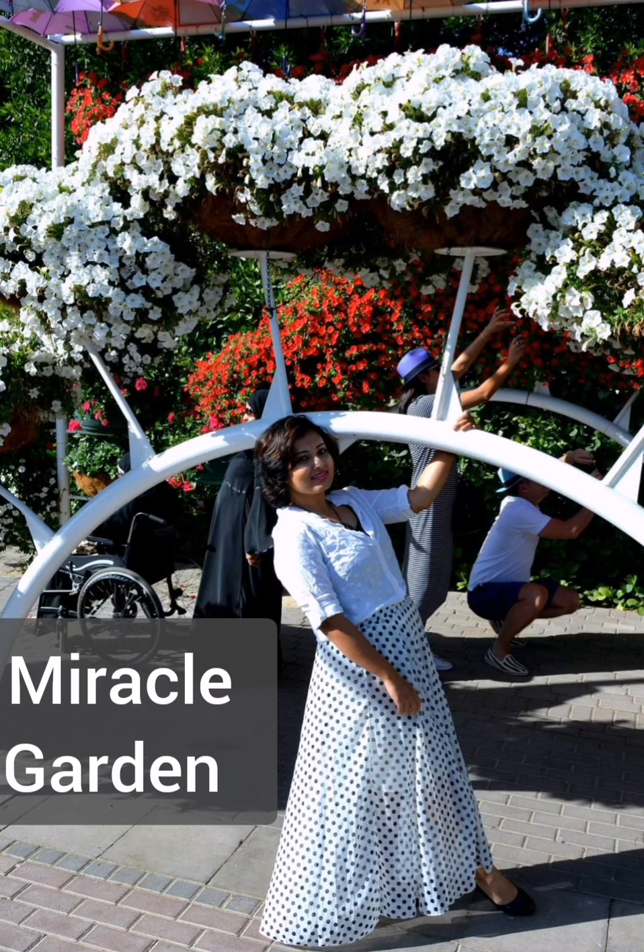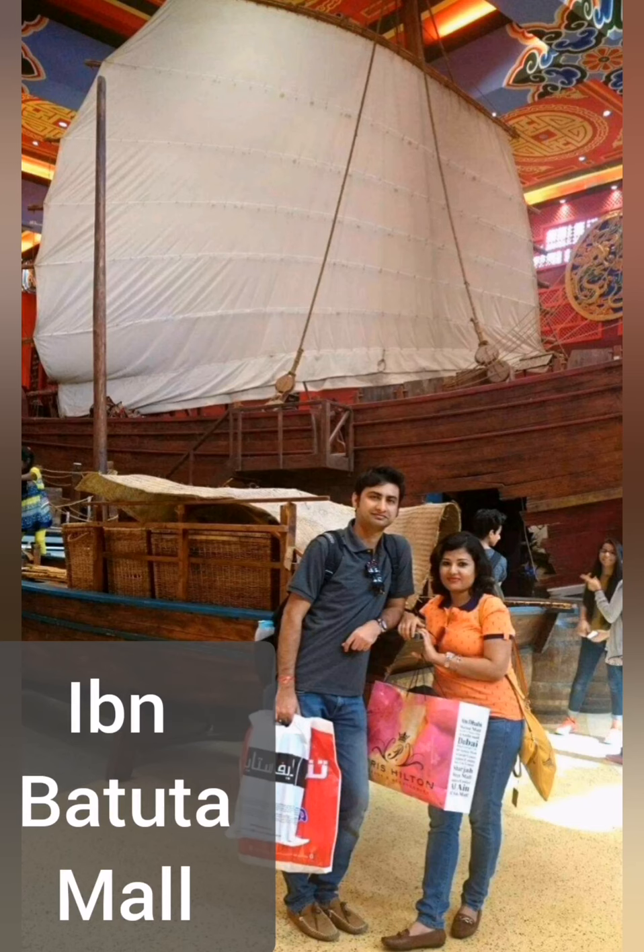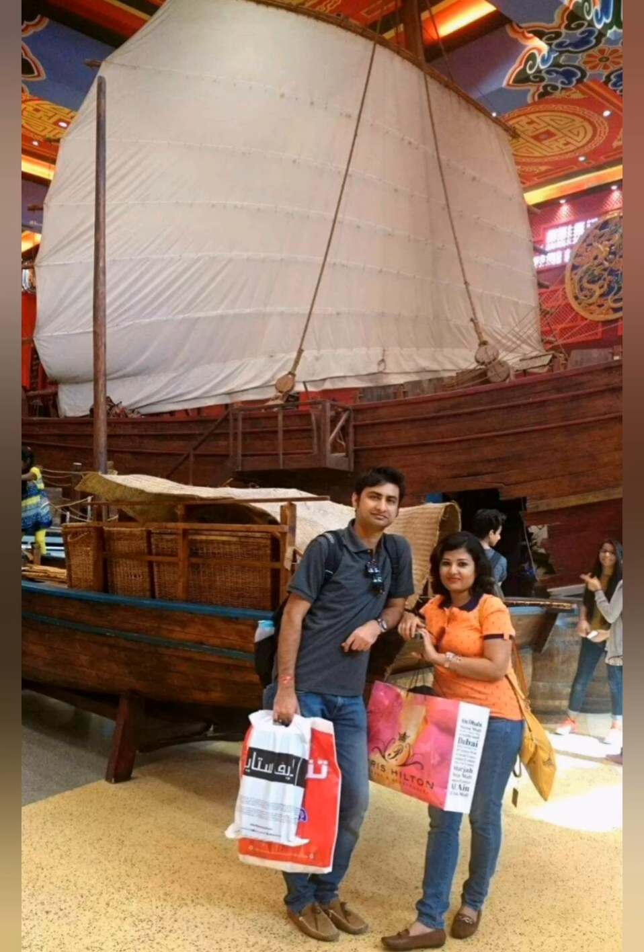The entry fee to Miracle Garden is $55.80 per person. This is Ibn Batuta Mall, the world's largest themed mall. It's very beautiful and has a history behind it — I'll tell you some other day.